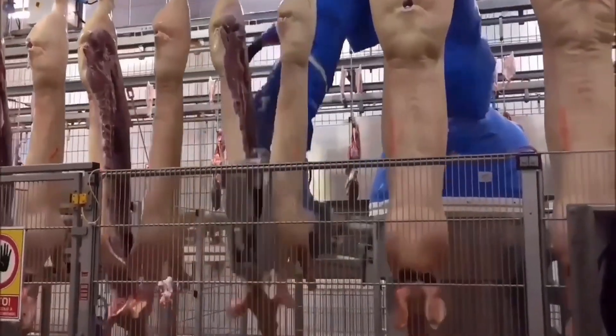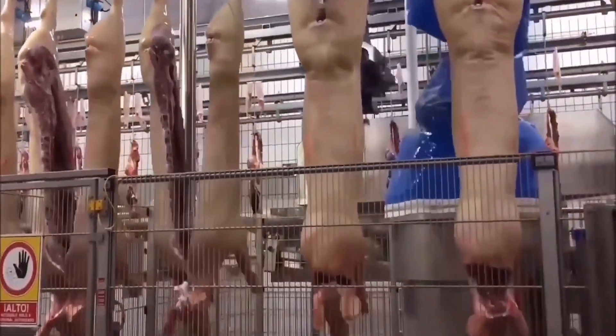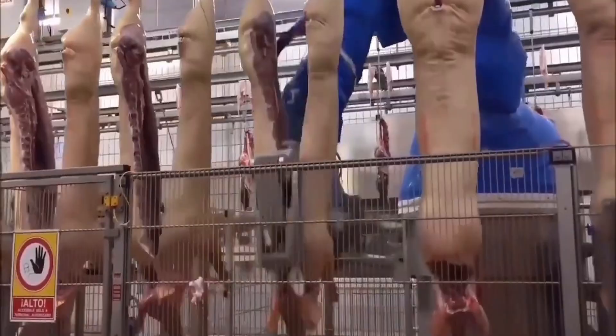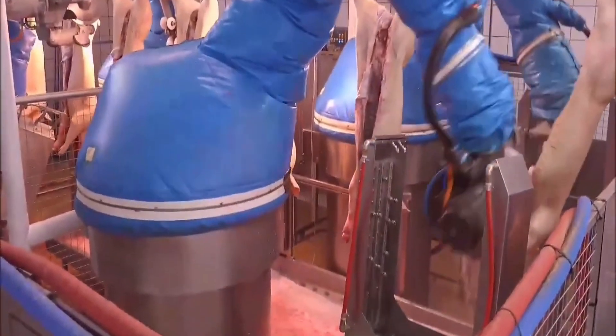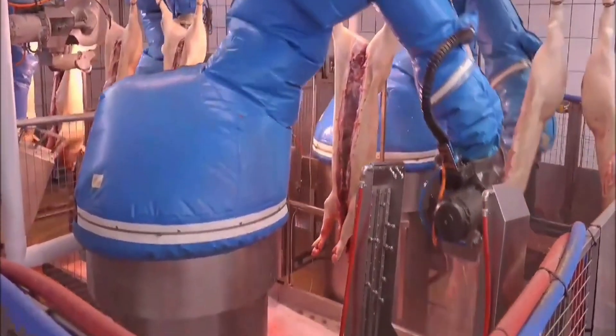In the first stage, piglets are fed their mother's milk, then switched to a formula rich in protein and minerals. When they reach the weaning stage, they are switched to pelleted feed, which supports the digestive system and promotes muscle development.